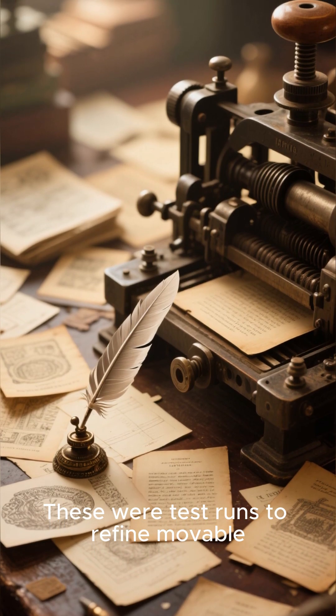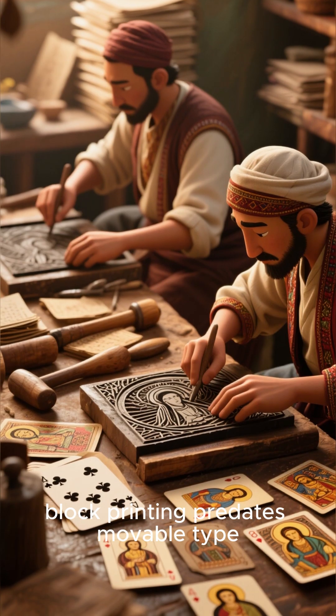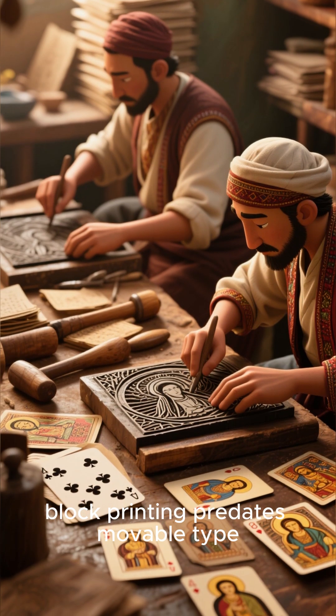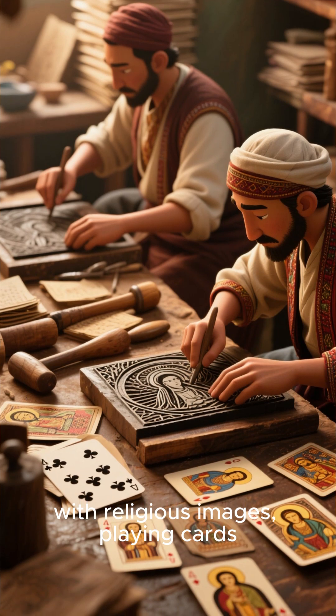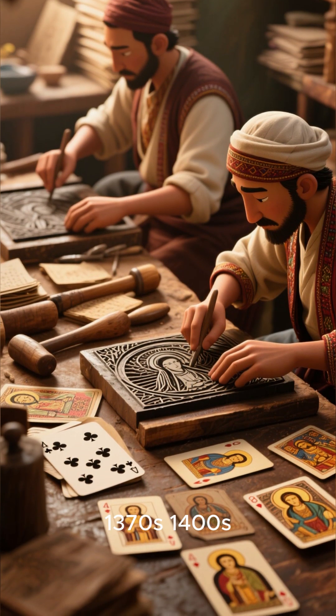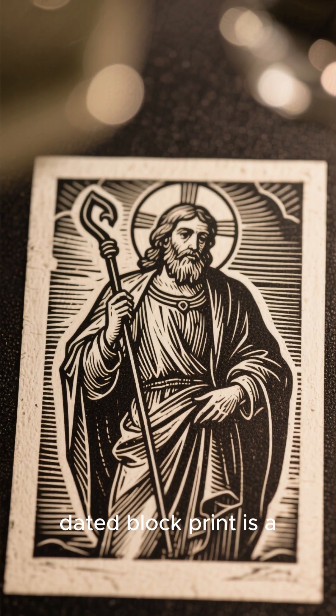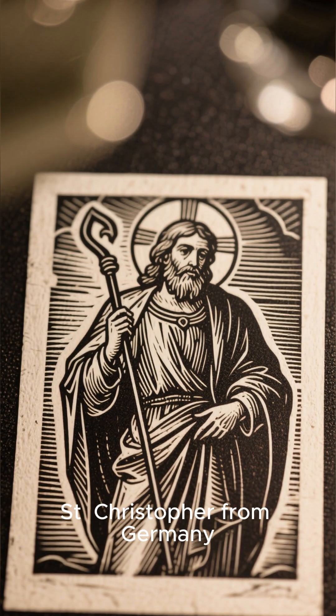These were test runs to refine movable type and generate revenue. In Europe, block printing predates movable type, with religious images, playing cards, and textiles printed as early as the 1370s and 1400s. The earliest dated block print is a 1423 image of Saint Christopher from Germany.